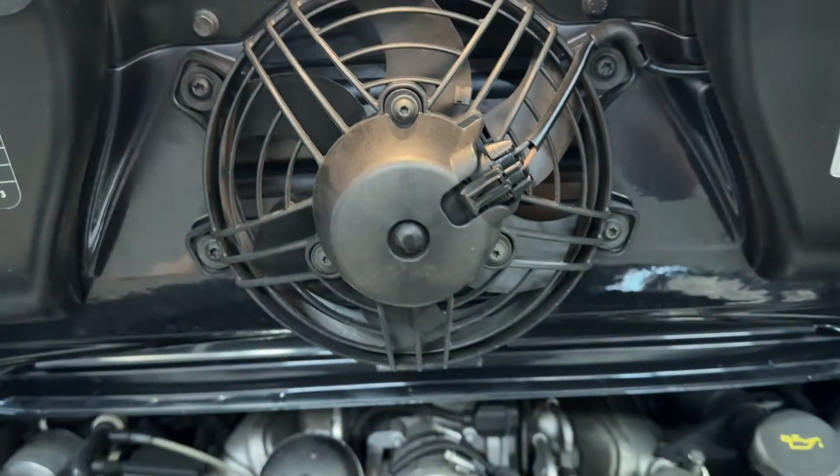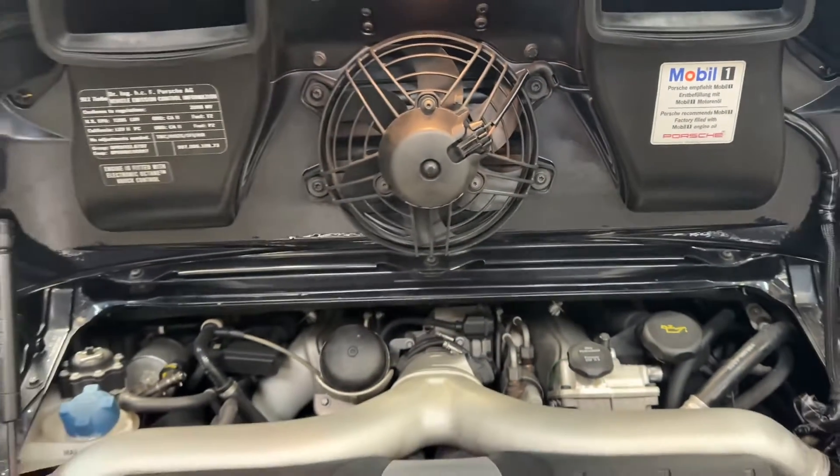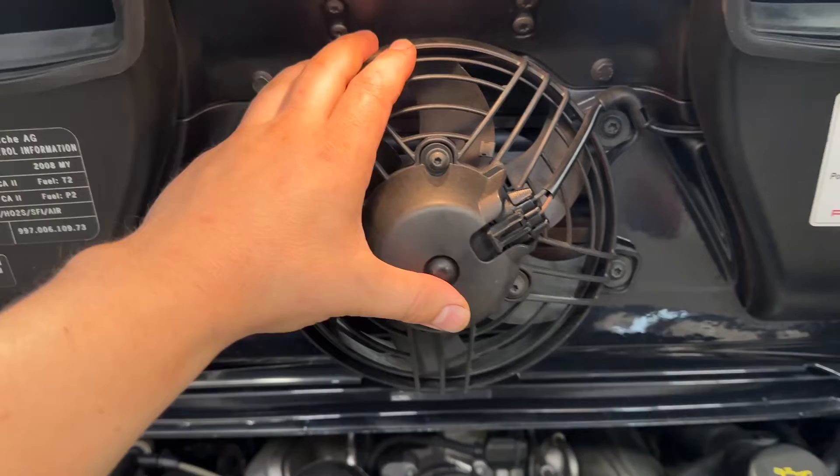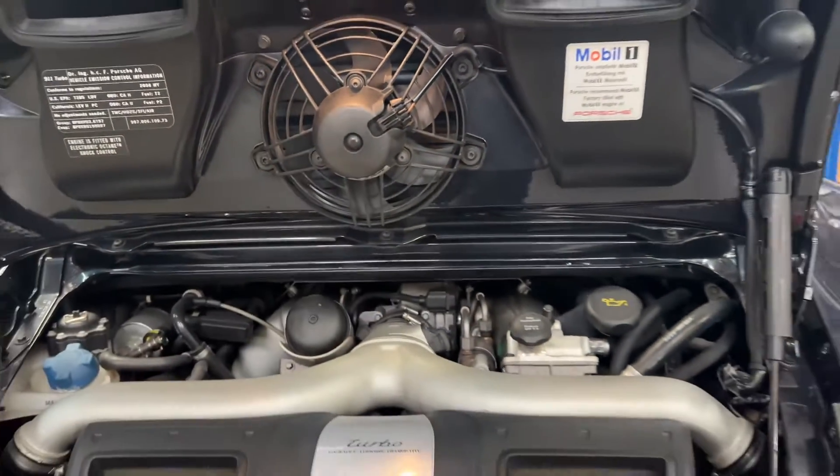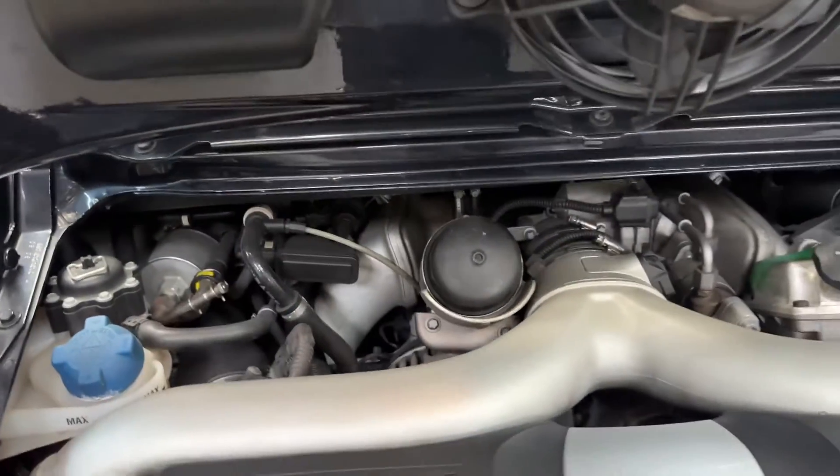We could have a problem with the wiring, or we could have an issue with something in between. What we're going to do is mechanically test this — we don't want to assume it's a bad fan and just replace it without doing further diagnostics. You would think they're both related when the temperature light blinks, and if your coolant is low you'll also have a blinking light.